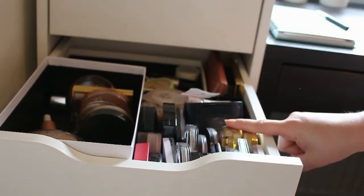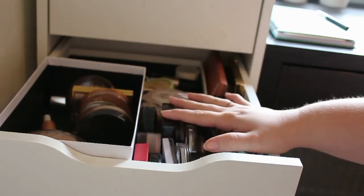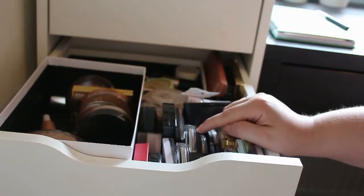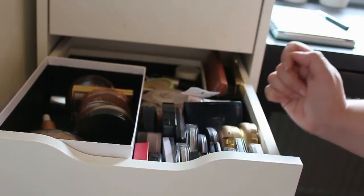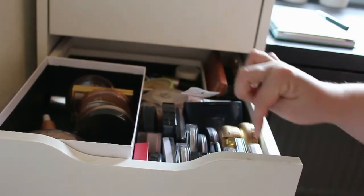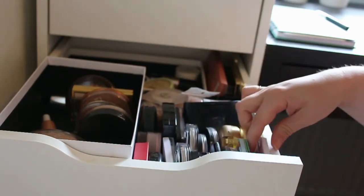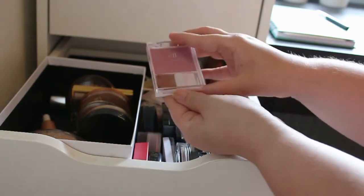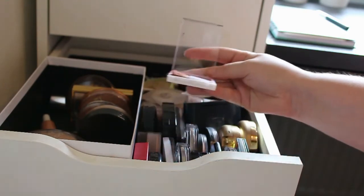So next up we're going to take all my blushes, and I know this is going to be a big struggle for me because I love all my blushes. Even though I'm not using all of them, I'm going to try really, really hard to get rid of some of them. First up I got this L blush — this is a very unique color, so I'm definitely going to keep this one.